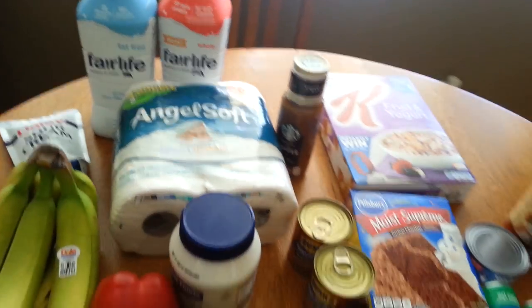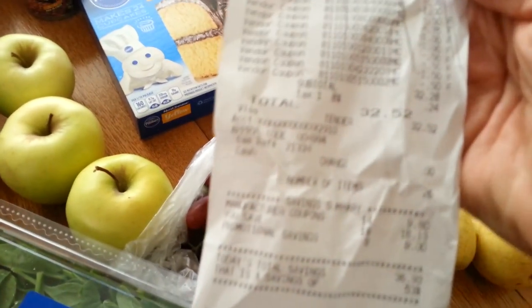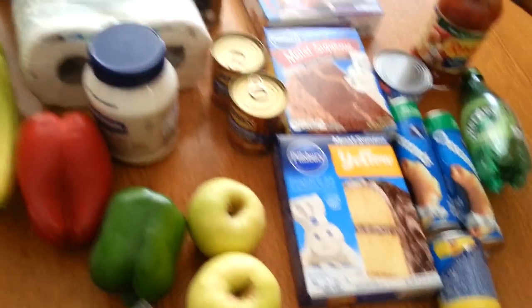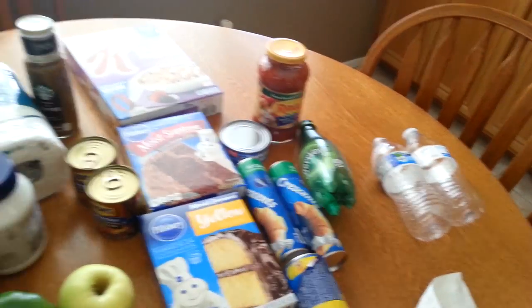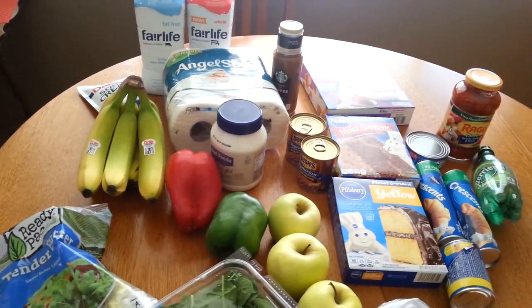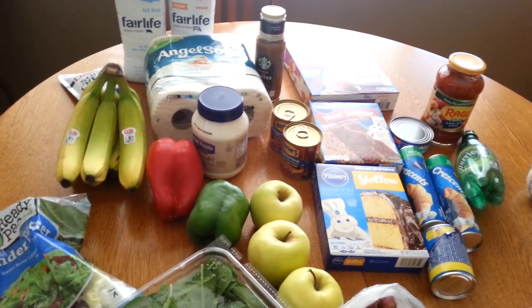That's everything I got. My total came to $32 and 52 cents, which I thought was really great for all this stuff — minus 15 cents for my next shopping order. Thanks so much everyone for watching, and I'm coming back any minute now with a Rite Aid haul. Bye!